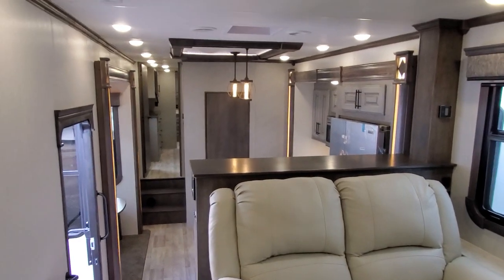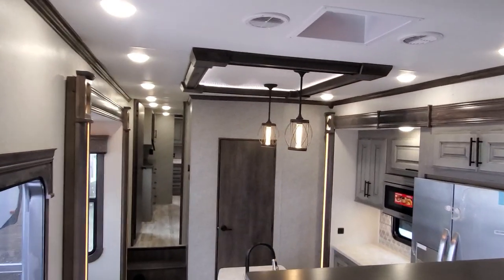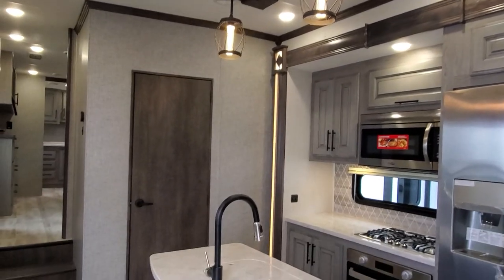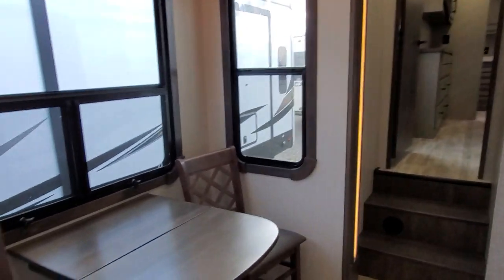I would give this one a five-star rating — it's just beautiful inside and out. It has an enormous amount of storage on the back side under the bed, and they just did a good job. Thank you for watching. Nobody beats an Elkhart deal — let us know how we can help.